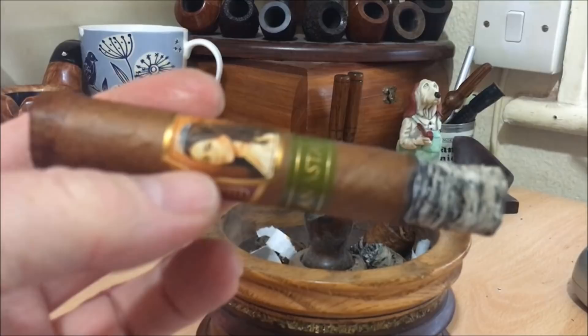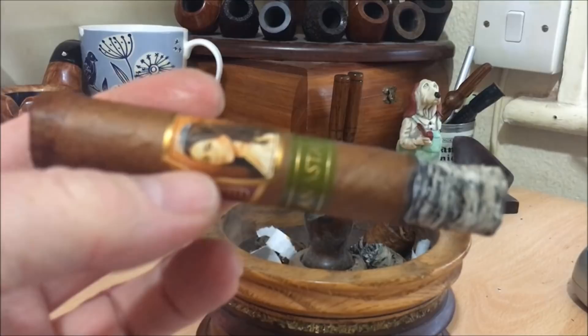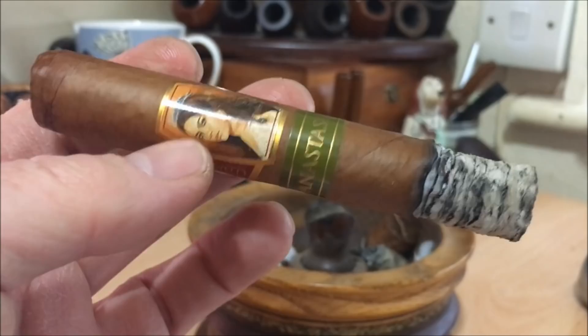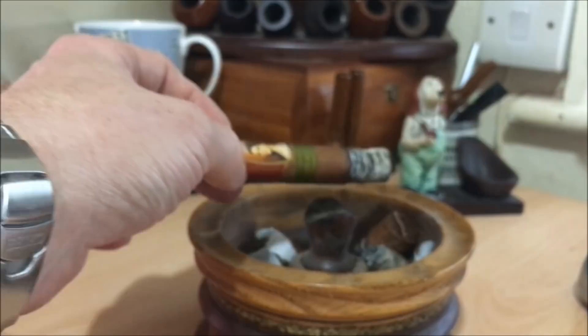Into the second third — wow, fantastic cigar. Some beautiful tangy richness coming through, and nice rich sweetness. This is new to me in a non-Cuban cigar. There are plenty of non-Cubans which have richness, but it's been a while, and this is lovely. Really enjoying it.